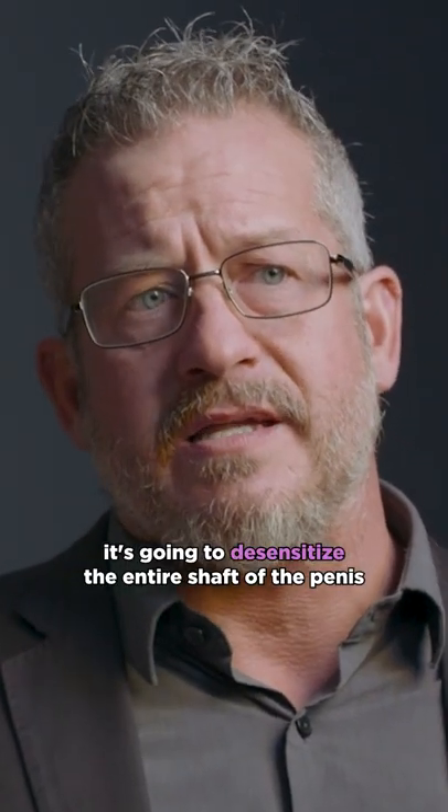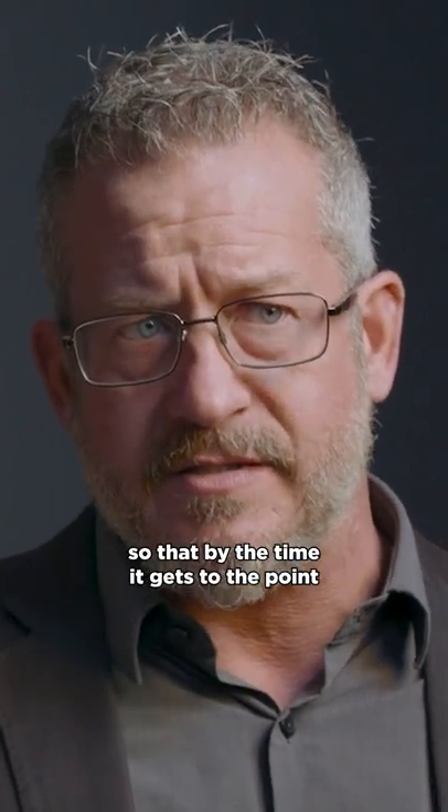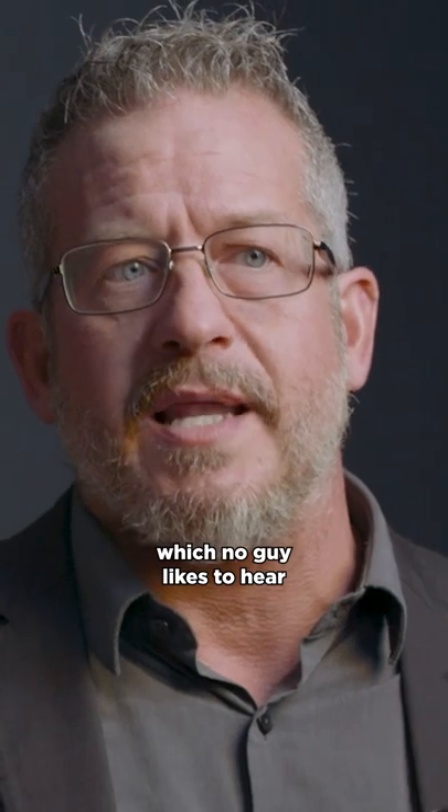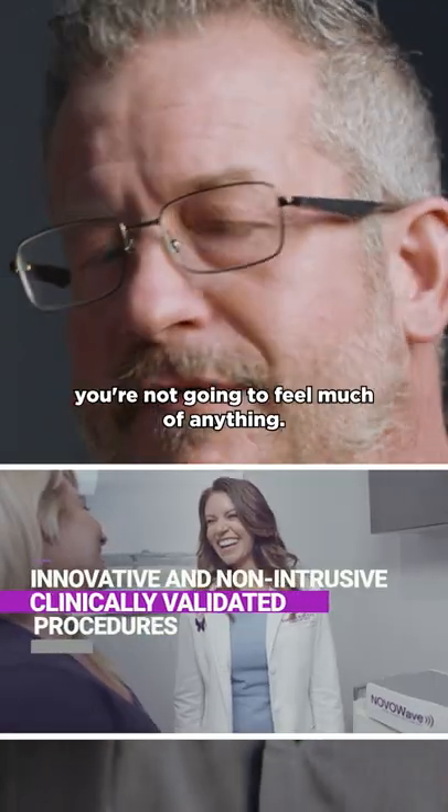It's going to desensitize the entire shaft of the penis, so that by the time it gets to the point where we're talking about needles — which no guy likes to hear — you're numb down there. You're not going to feel much of anything.